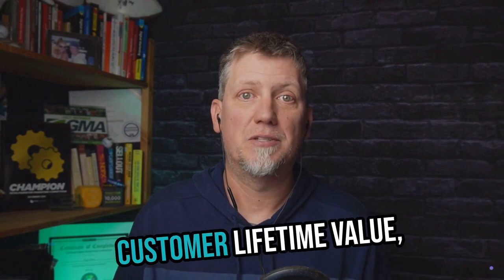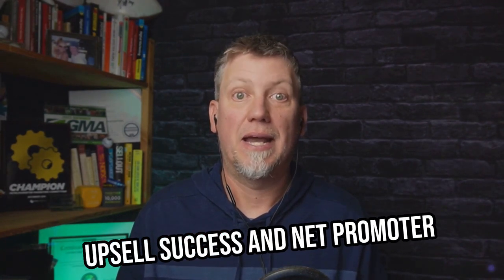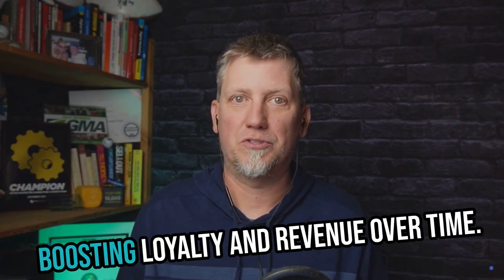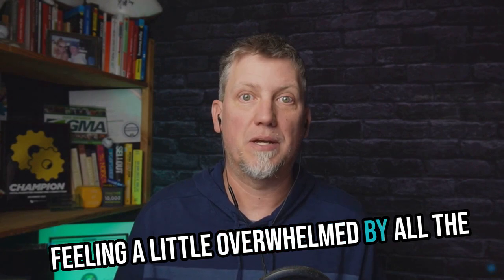Post-sales is all about measuring customer lifetime value, retention rates, upsell success, and net promoter scores. These insights are pure gold for boosting loyalty and revenue over time.